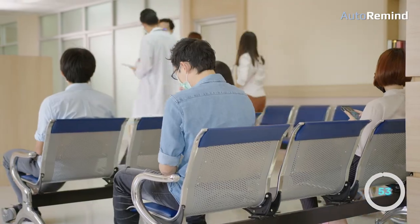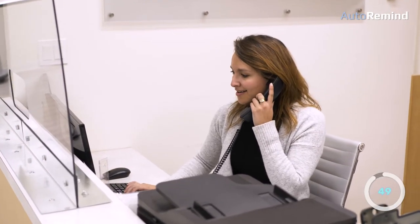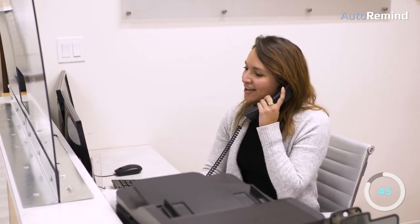More often than not, practices use two-way texting when they want to increase the level of dialogue between them and their patients, as well as cut down on time spent on the phone or on hold with them.